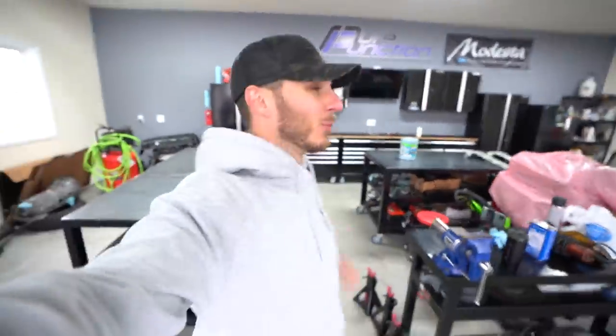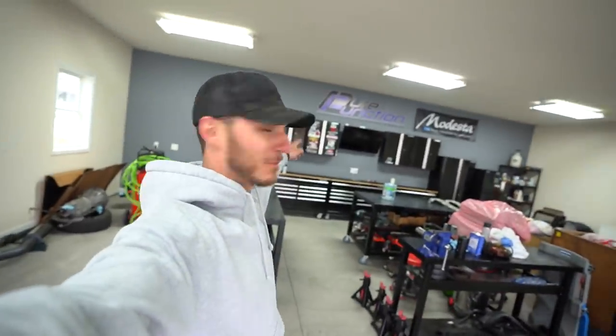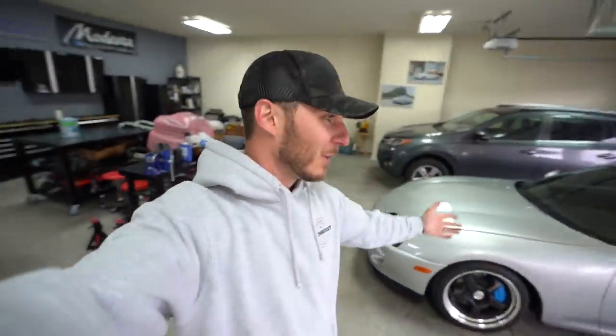Welcome back to another video — we're in a somewhat familiar but unfamiliar garage down here in Waynesboro, Pennsylvania, hanging out with Ryan from Pure Function, whose name you can see right there on the back wall. He's got an absolutely gorgeous Supra, but we're actually not here for that today.